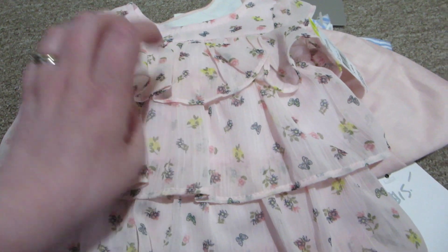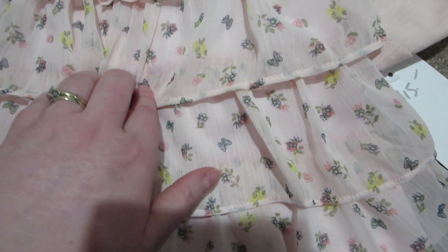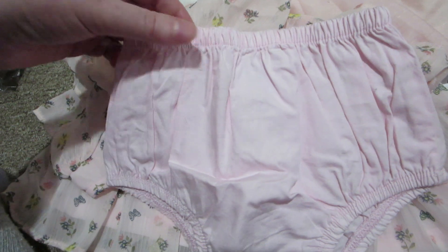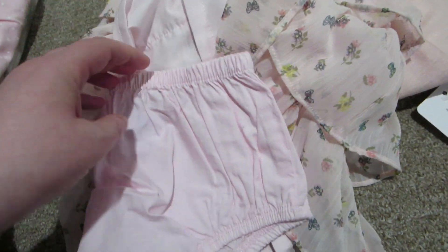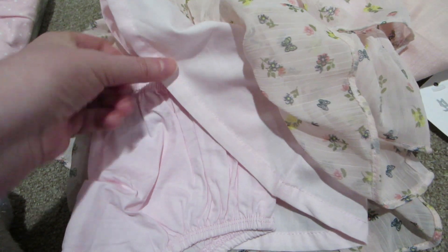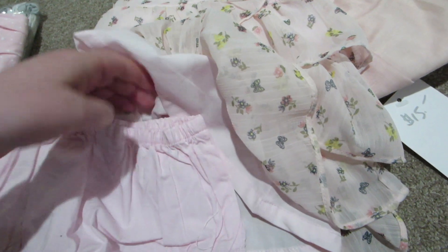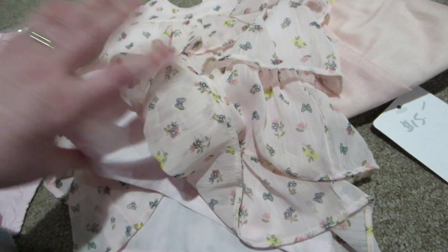It's just this ruffly dress — it has like four layers and it has butterflies and flowers. It comes with little pink bloomers. Looking at the under part of the dress, it is the same pink color. Even though the top layer doesn't look quite the same.